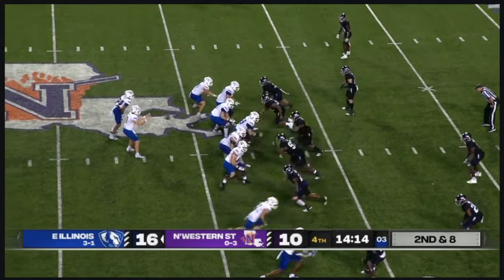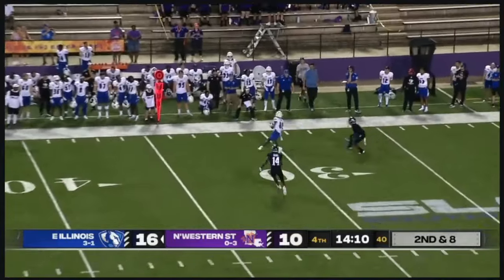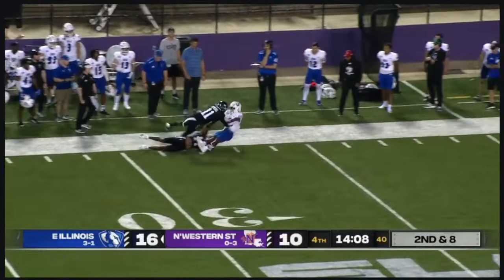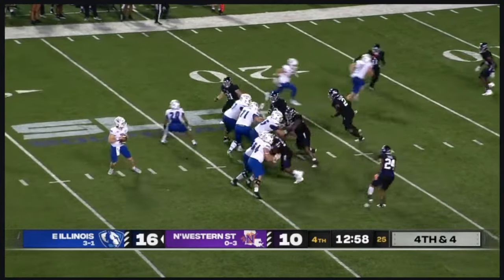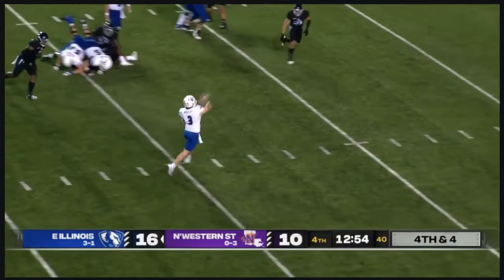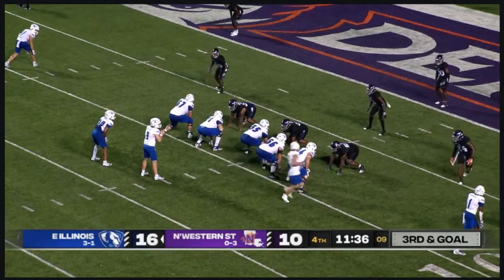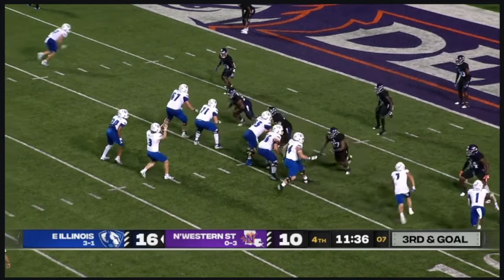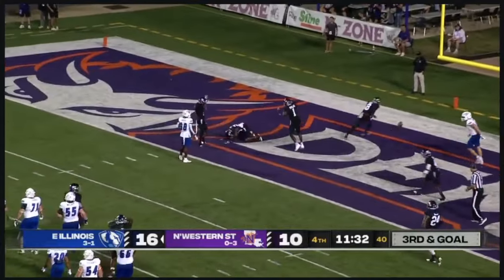The quarterback gets the sideline signal to get the change. Blitz coming, picked up — Holley throws the deep corner, that is caught. Smith will break an initial tackle. Receiver comes in motion — looks like someone left early, no flag. Holley now under pressure, going to roll out, throw back to the middle — that one is caught at the 15 and goal. Big play here in this ballgame. Holley against the three-man rush throws the slant — that one is almost intercepted.